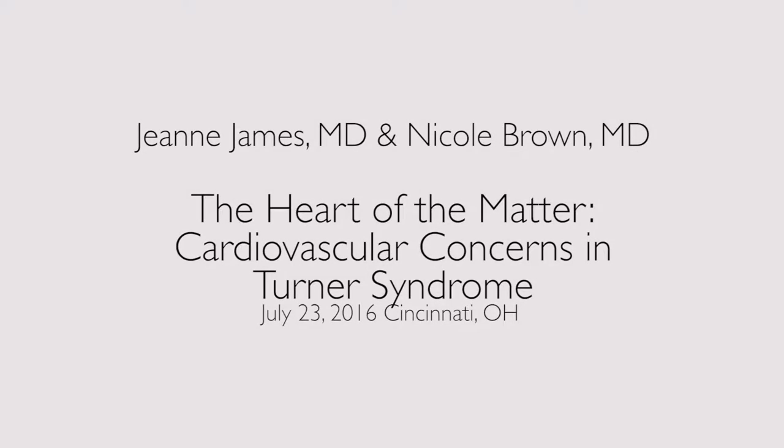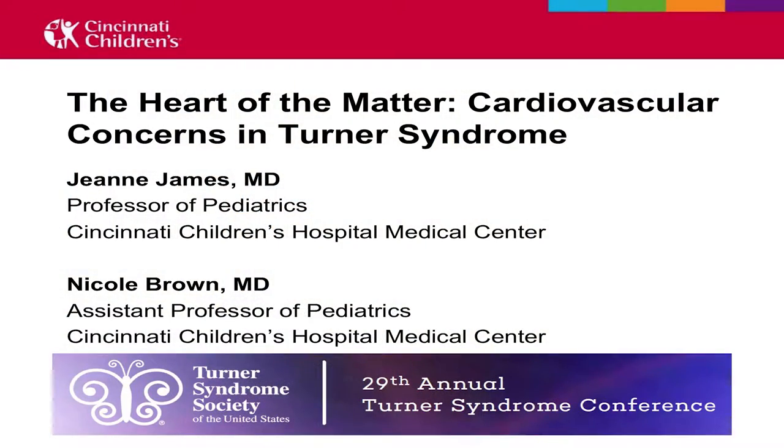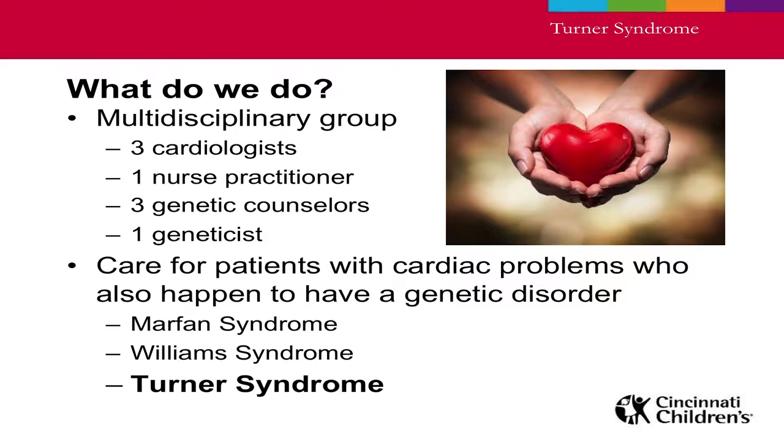We'll go ahead and get started. This topic, from 1 to 2:30, is to talk about the heart of the matter: cardiovascular concerns and Turner syndrome. I'm Dr. Jeanne James, a pediatric cardiologist at Cincinnati Children's Hospital and the medical director of our cardiovascular genetics clinic. In our clinic we have a multidisciplinary group of three cardiologists, one nurse practitioner, three genetic counselors, and one geneticist, and together we take care of patients with cardiac problems who also have a genetic disorder such as Marfan syndrome, Williams syndrome, or Turner syndrome.